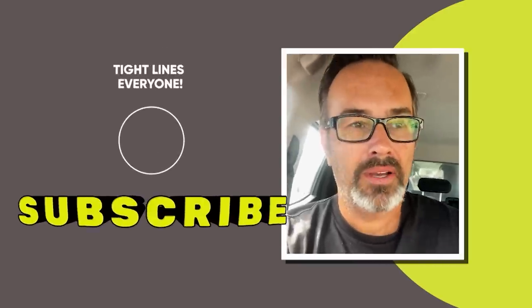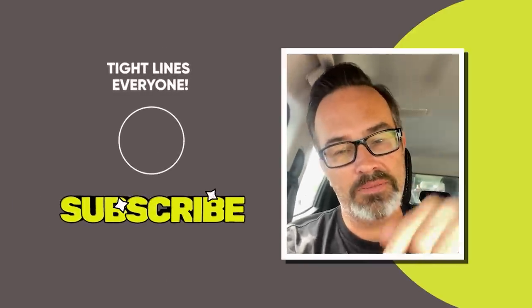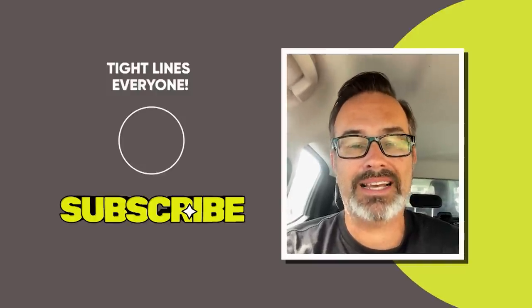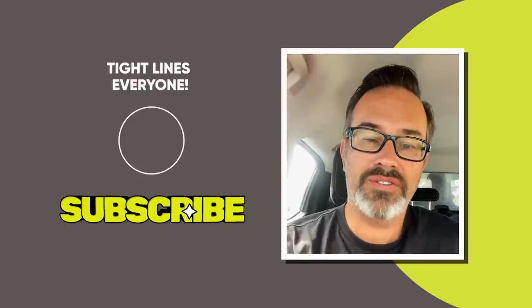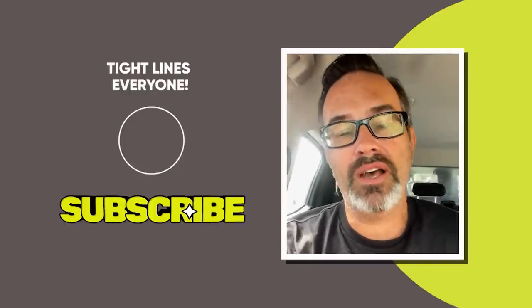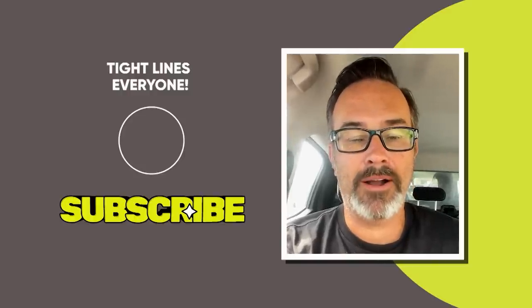Please hit subscribe — hope you enjoyed the video. Hit subscribe and the notification bell so every time we upload a video you'll know about it. We'll put up all the short versions of our show and it's going to be heaps of cool content plus heaps of how-to videos that will hopefully help you guys out in your fishing endeavors.